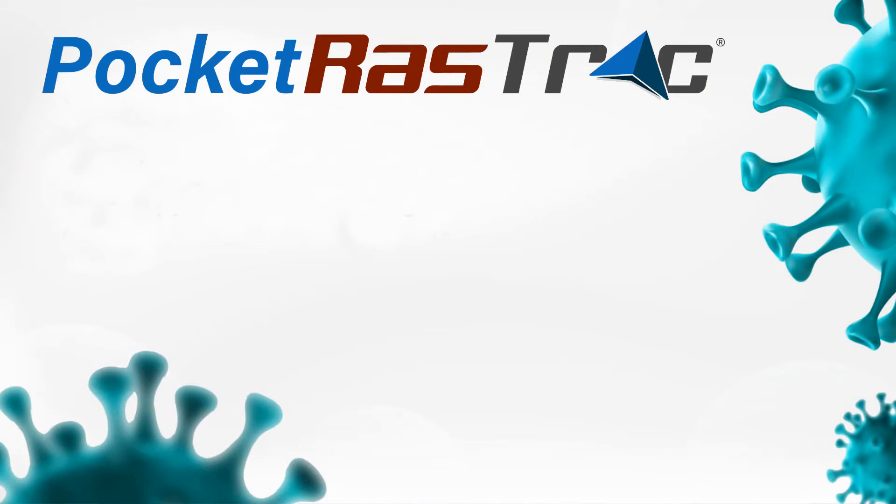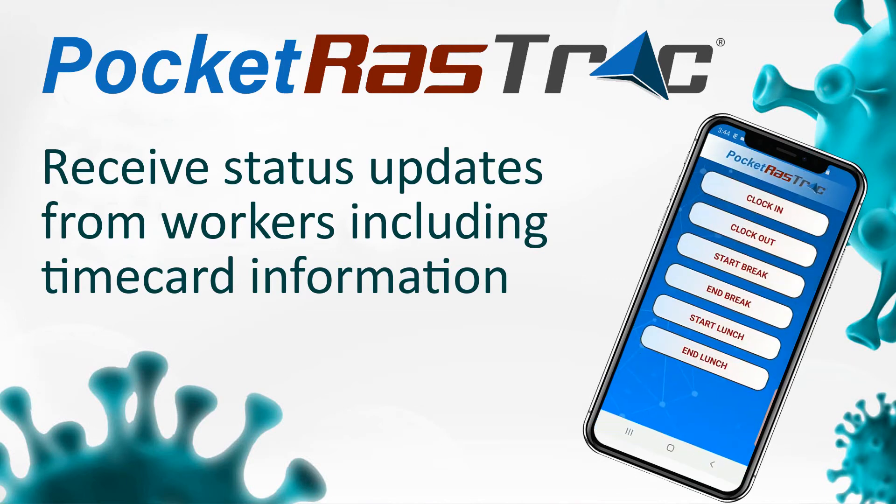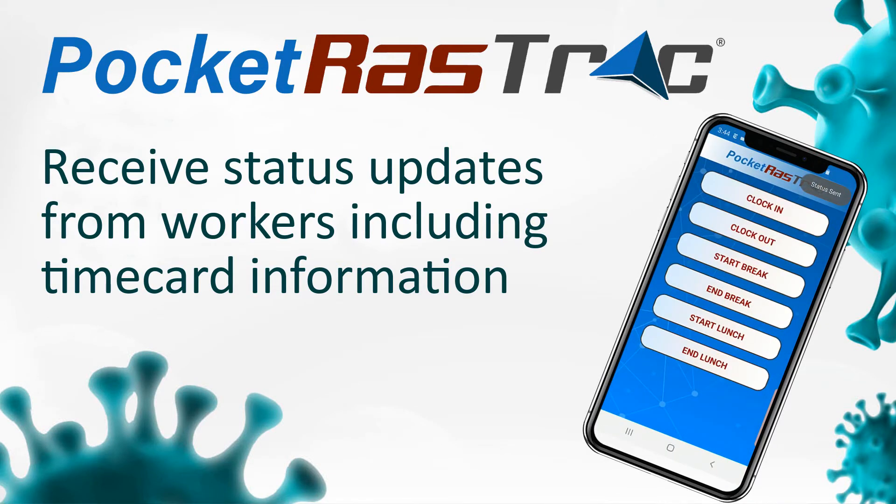Some of the helpful features Pocket Rastrak enables: you receive status updates from workers, including time card information — clock in, start lunch, and clock out — for example, or if the alert button is activated.